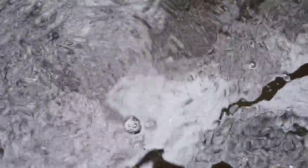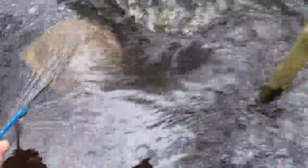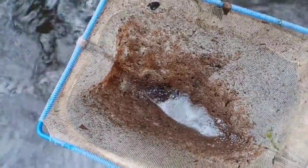You can feel it as the Daphnia starts to clog up the net — you get a bit more resistance in the water and you can tell it's getting a bit full. That's a decent amount to get back in the bucket.